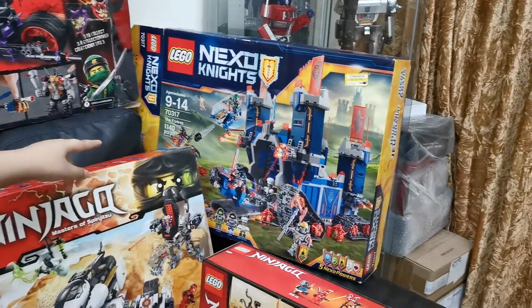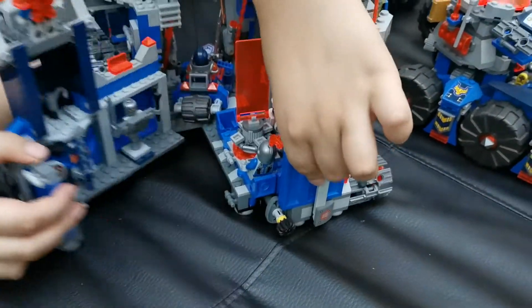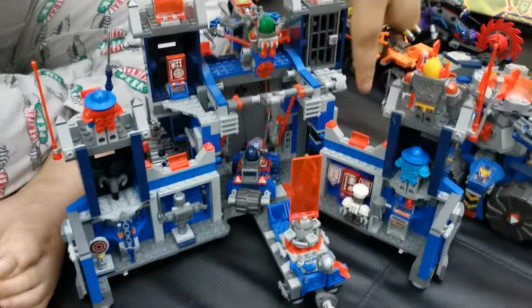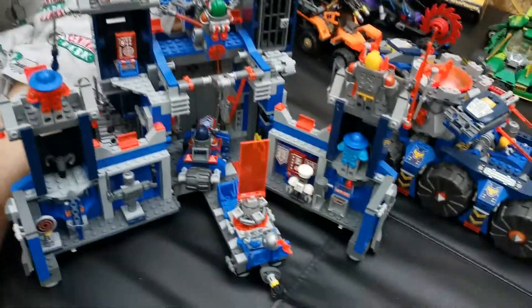Now I'll show you this — this is a castle. The box is right here, you can see it. When I open it I can show something like that. I'll take this out and show you from the back. There's one man here, and there's the guy controlling the laser.